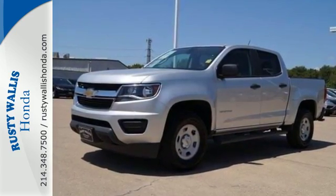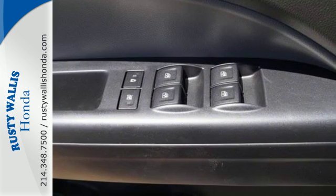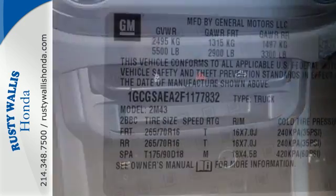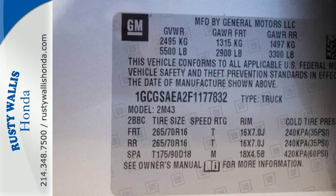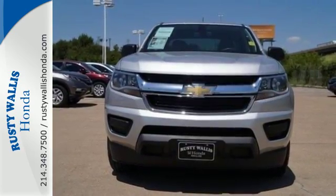Take off on your next adventure today and enjoy features like stability and traction control, OnStar 4G LTE capability, a rear vision camera, and privacy glass. It has power windows, a power driver seat, and daytime running lights too. Come take this bold pickup for a test drive today.